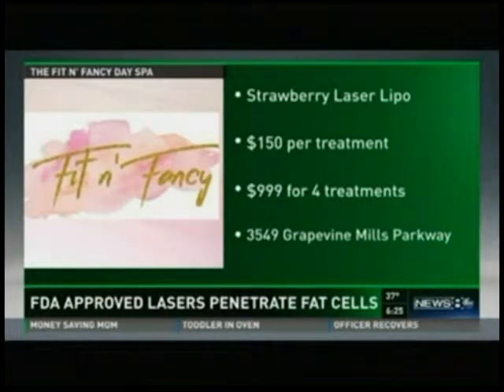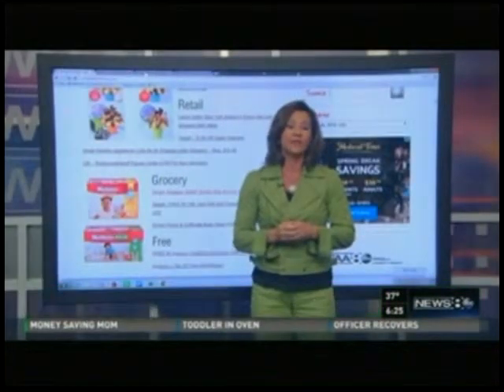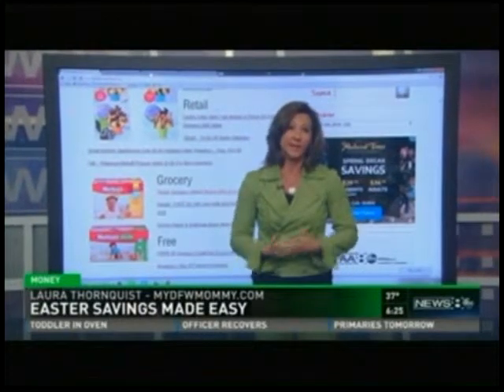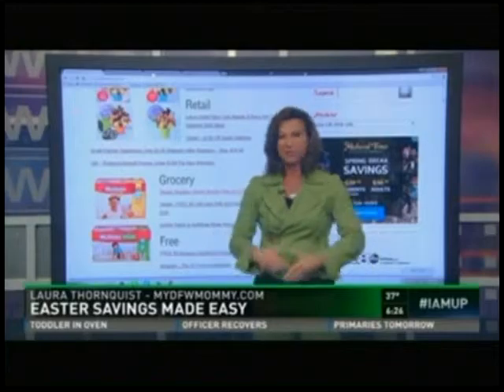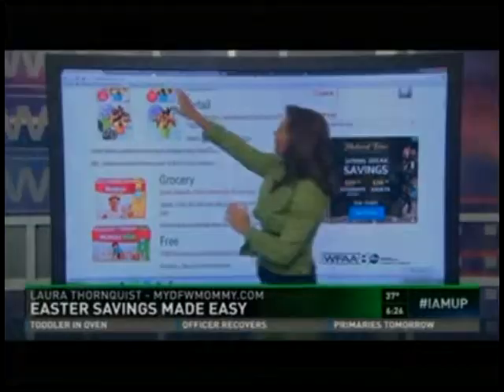It can be pricey, but it's great for weddings or that type of thing. And if you take care of yourself, it will stay off. It has for me — I've been watching my diet and exercising like I normally do, but I just couldn't get that middle stuff off.